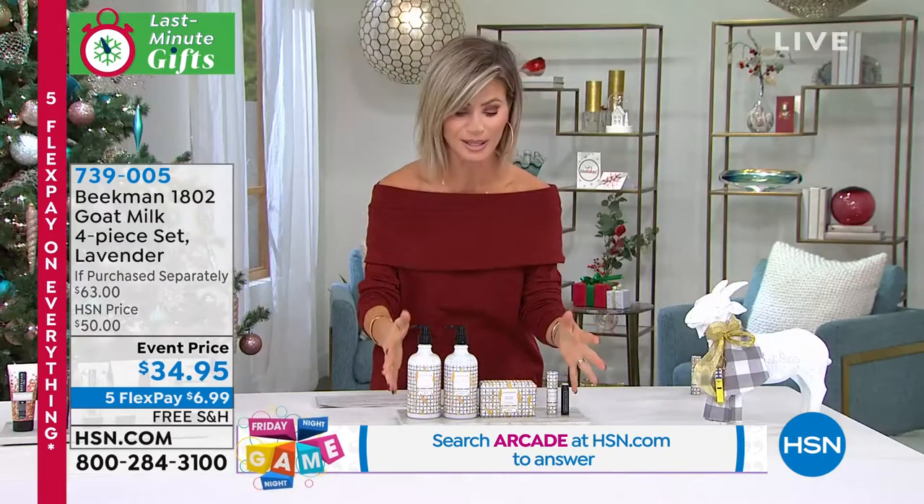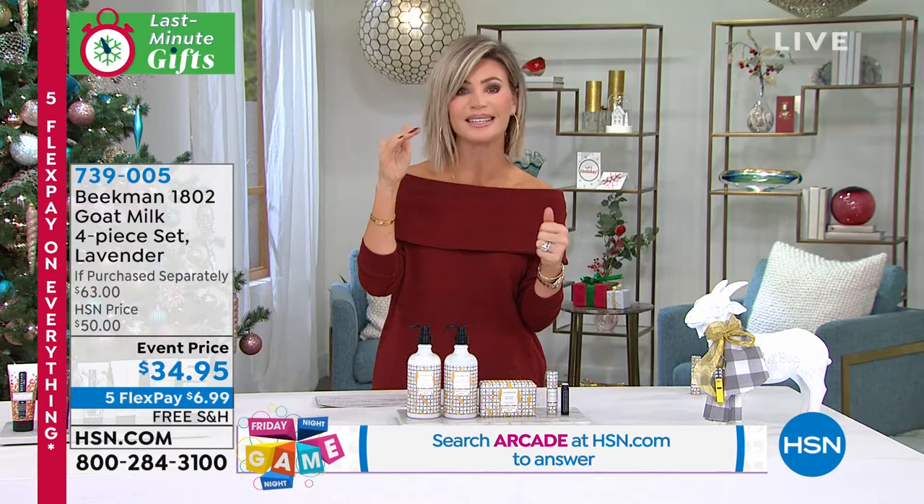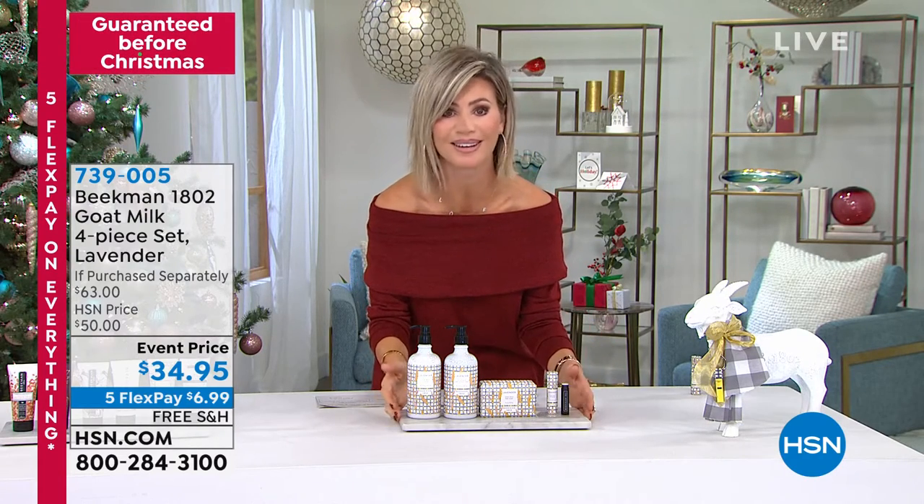So gentlemen, let me ask you this — lavender, is it almost number one? Is it number two? Where is it as far as all of your fragrances? Because I feel like we can't get enough of this fragrance here.